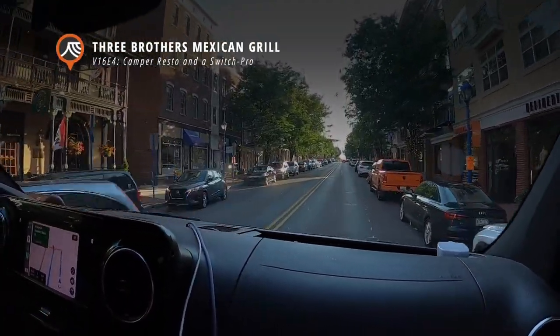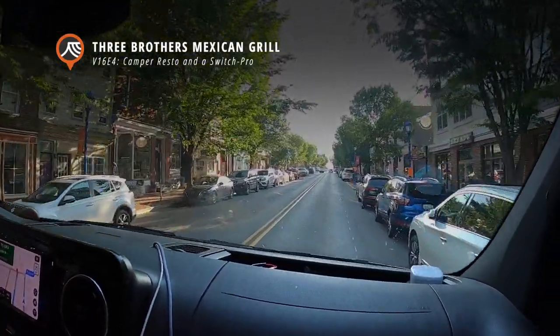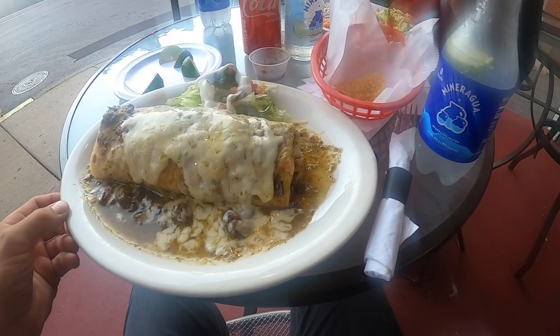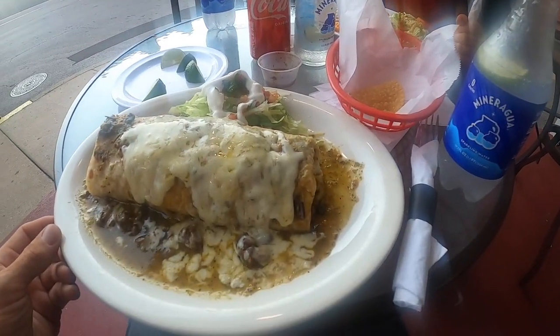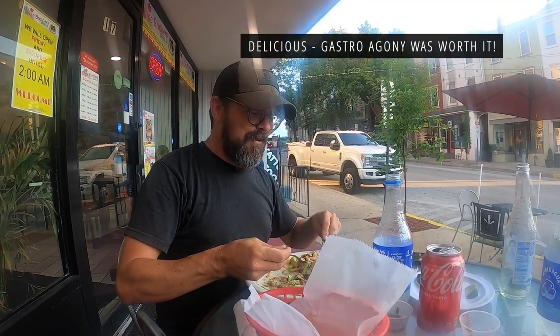As we came north, the Mexican food thinned out quite a bit, but there are Mexican options around here. We don't know too much about them but we're going to give it a go tonight. This looks legit — the rice looks perfect.